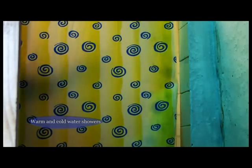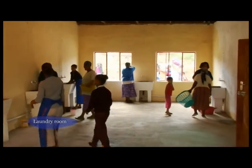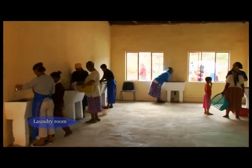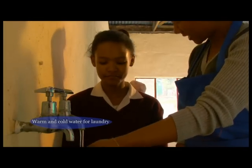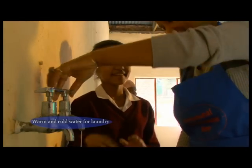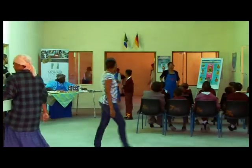Separate warm water showers and toilets for men and women are available. In the laundry room, spacious wash basins enable the women to wash their clothes with warm tap water. In the near future, a drinking water treatment station will be installed.